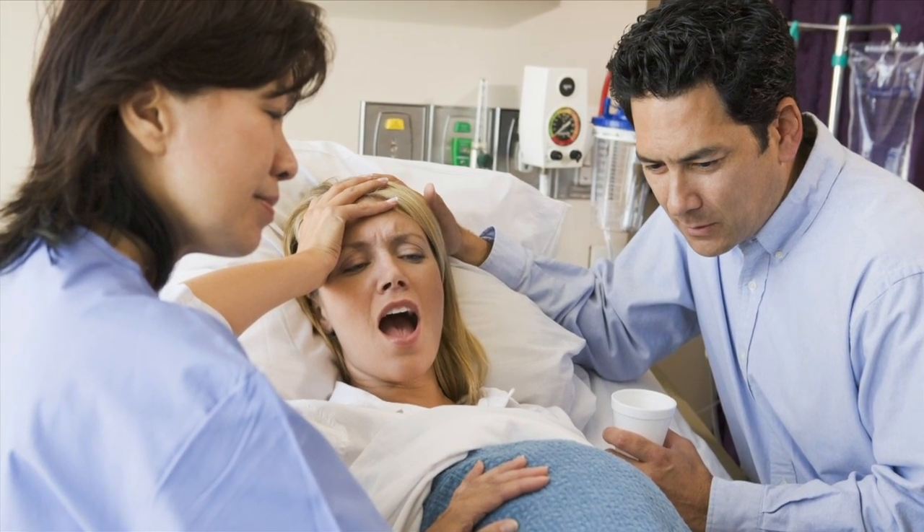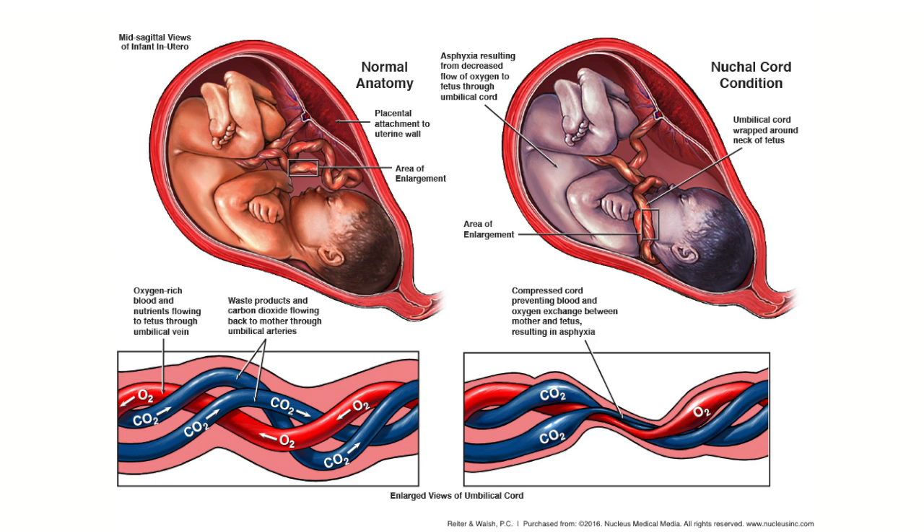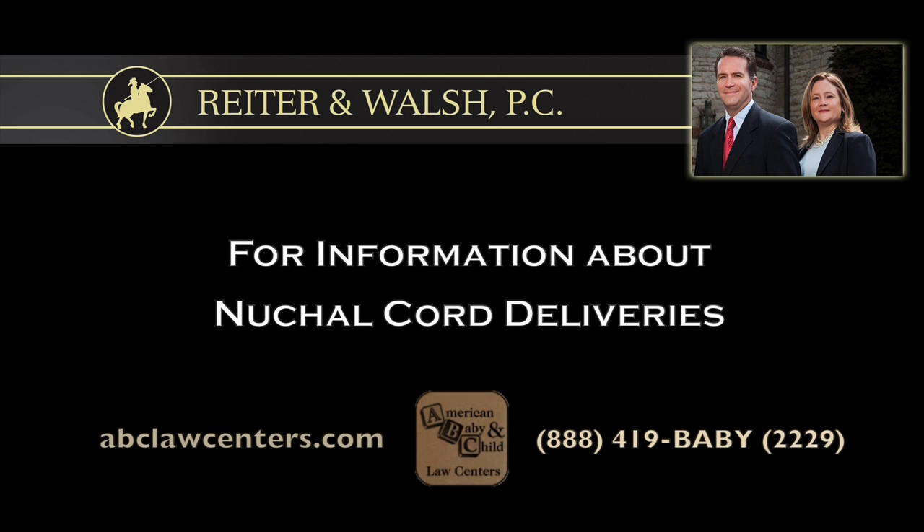If you had a nuchal cord in the birthing process, or an umbilical cord wrapped around the baby's neck, and your baby suffered an injury as a result, you can go to our website and contact us. We're happy to talk about that, investigate that for you, and find out what happened.